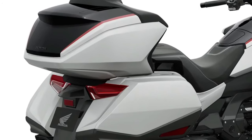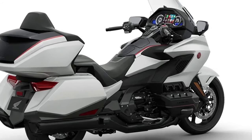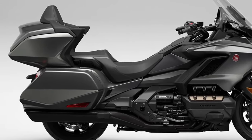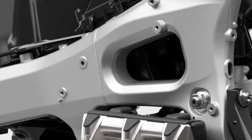Powered by Honda's renowned 1,800cc horizontally opposed six-cylinder engine, the GL1800 Adventure delivers smooth power across all RPM ranges, ideal for long-distance touring and adventurous rides.